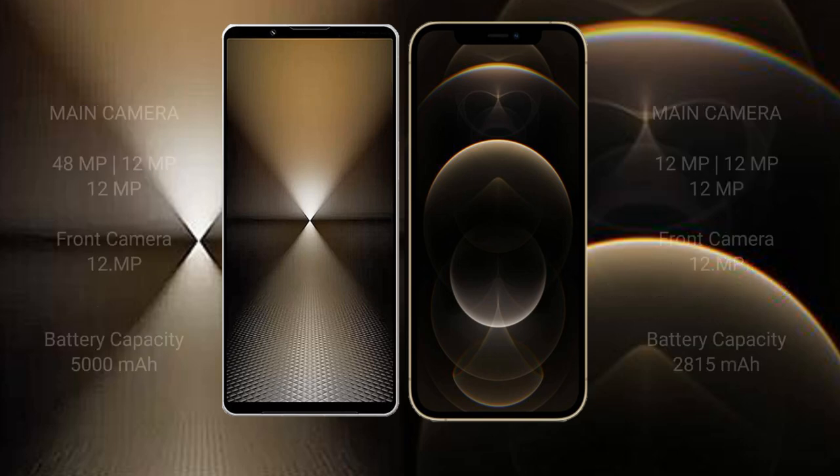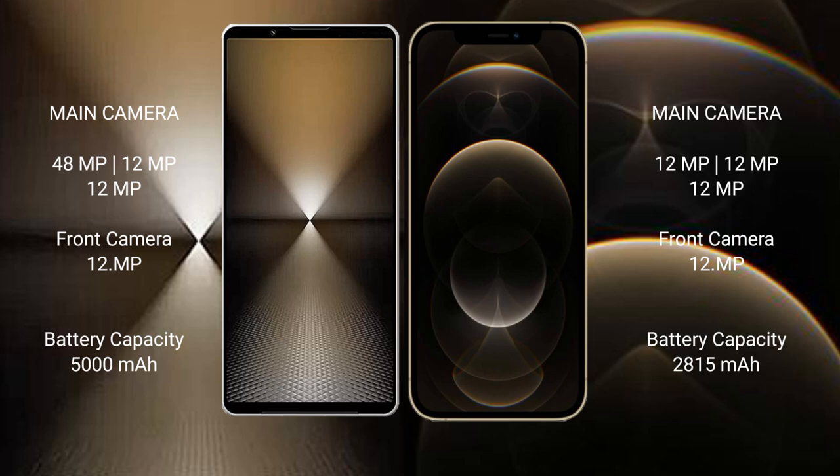The Sony Xperia 1 Mark VI features a triple rear camera setup: 48 megapixel plus 12 megapixel plus 12 megapixel, with a 12 megapixel front camera. The iPhone 12 Pro also features a triple rear camera setup: 12 megapixel plus 12 megapixel plus 12 megapixel, with a 12 megapixel front camera. The Sony Xperia 1 Mark VI has a 5000 mAh battery with 30-watt fast charging, while the iPhone 12 Pro has a 2815 mAh battery.